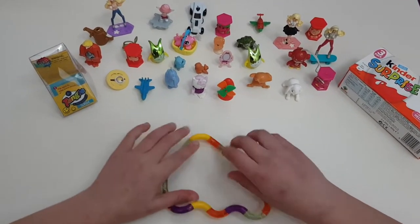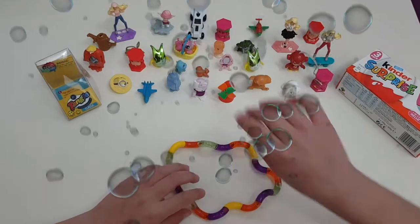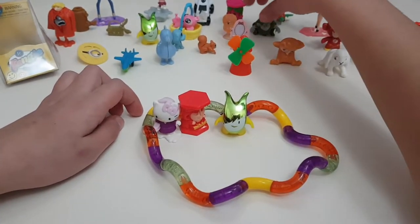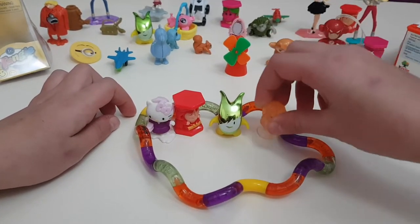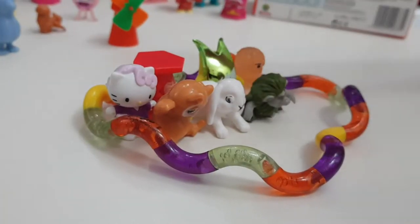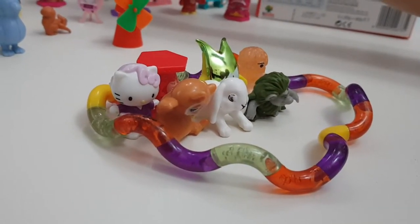Now we're going to try to open this as wide as we can and see how many things we can fit from my beautiful collection. That's the Hello Kitty. Wow, nearly the whole space has been tangled — this one is a bit too big so it won't fit.